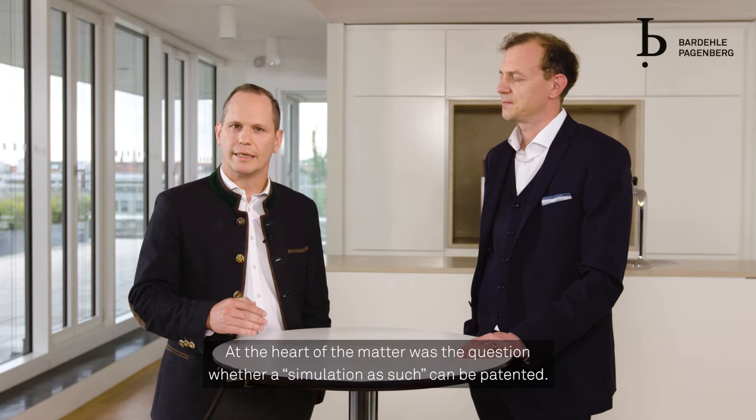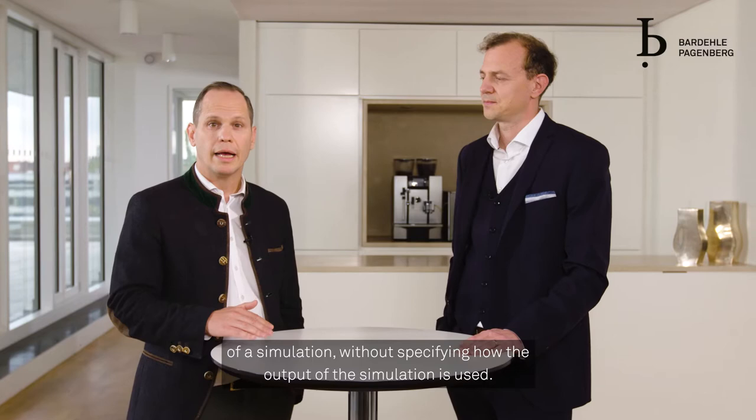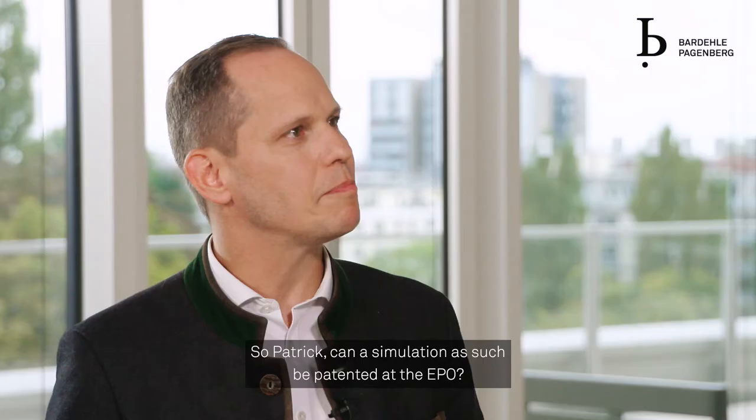At the heart of the matter was the question whether a simulation as such can be patented. A simulation as such is characterized by a claim that is directed to the mere performance of a simulation without specifying how the output of the simulation is used.